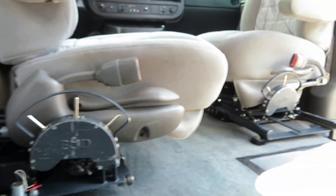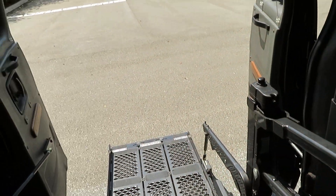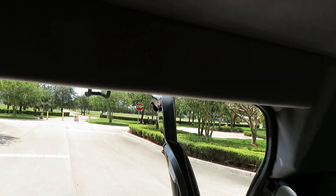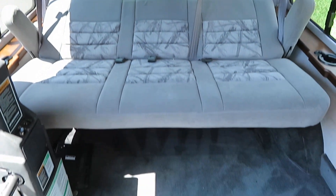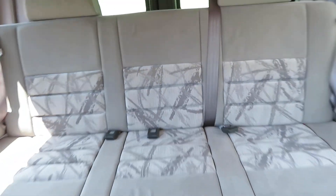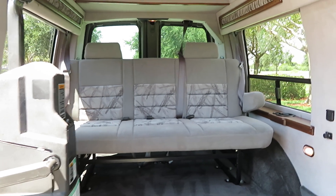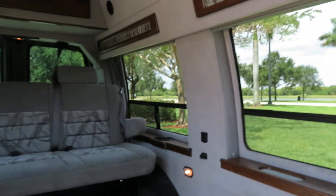BND transfer seat on the driver's side, BND transfer seat on the passenger side. Fully wireless system, power doors, expanded side entry doors for full clearance — I'm about 5'10" and I'm standing up all the way inside the van right now. This is a manual folding bench seat that drops right into place without a problem. Got all your beautiful indirect lighting throughout, gorgeous wood grain — just a beautiful van.